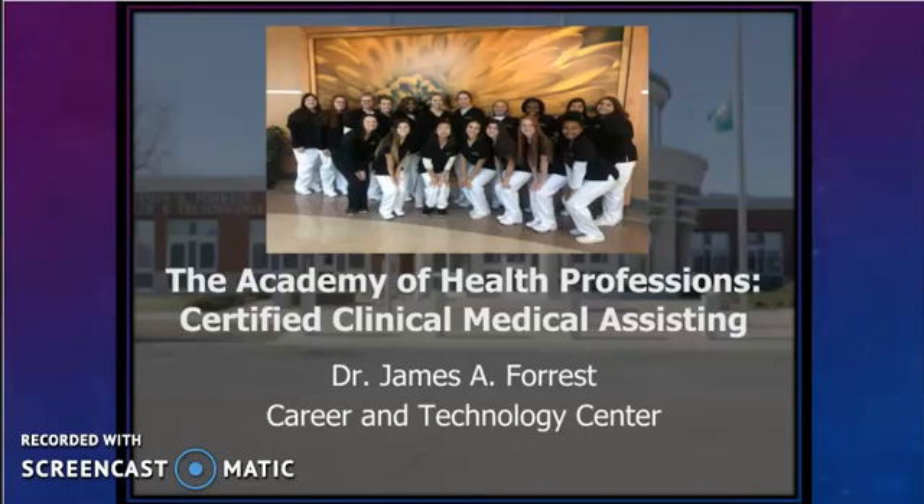Hi, my name is Dena Longabarty and I'm the instructor for the CCMA program at the Dr. James A. Forrest Career and Technology Center. Thank you for joining me today to learn more about what this exciting program has to offer.